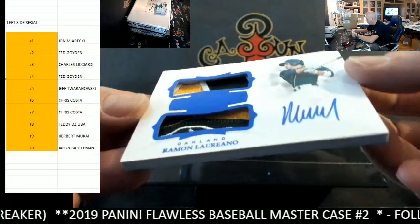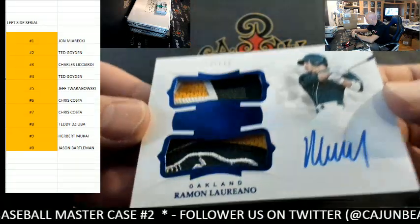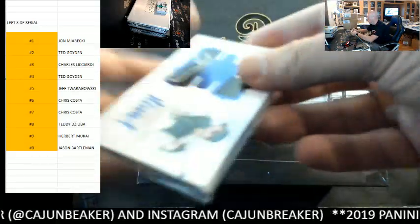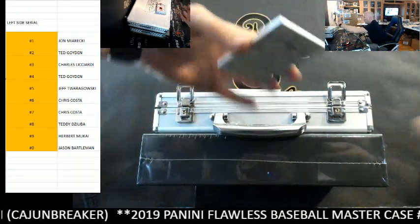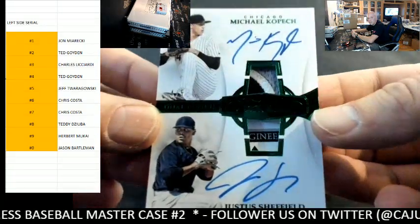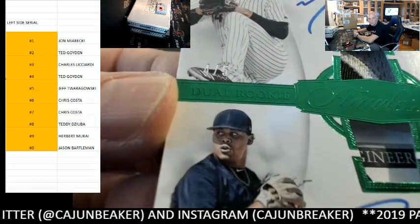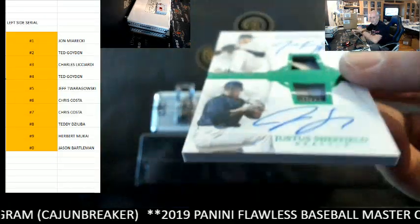Mariano patches — those patches, 7 out of 15, seven spot, Chris Costa. Very nice patches on the Mariano. We also got a dual Kopech Sheffield — nice patches there, got a laundry tag on the bottom, a piece of the logo on top, and it's 4 out of 5, goes to the four spot, Mr. Ted. Nice hit — no randoms in the serial break.